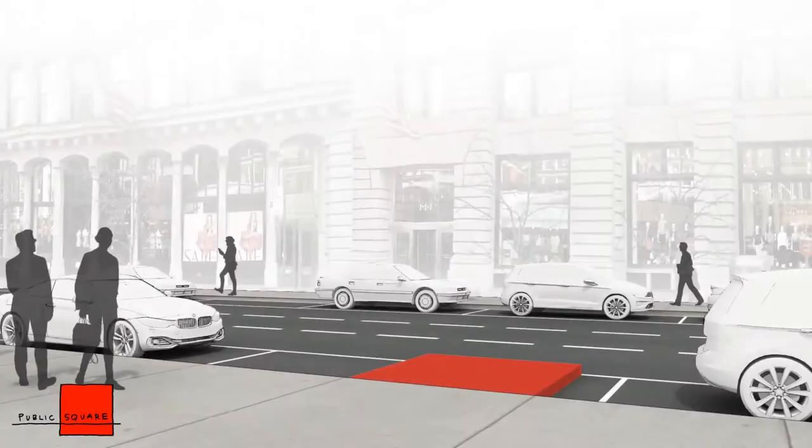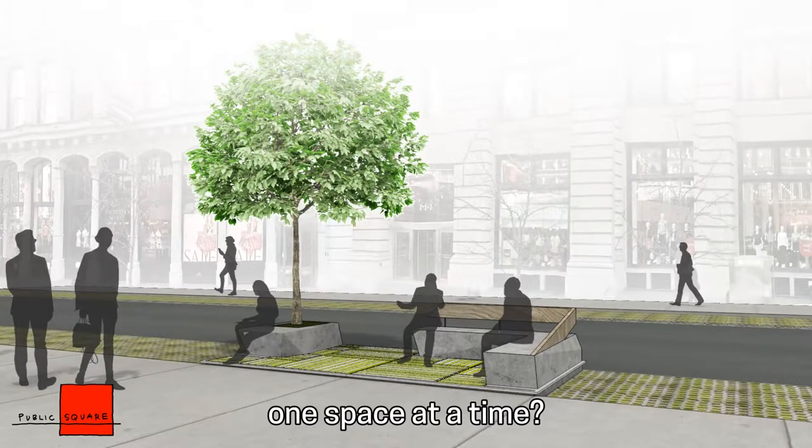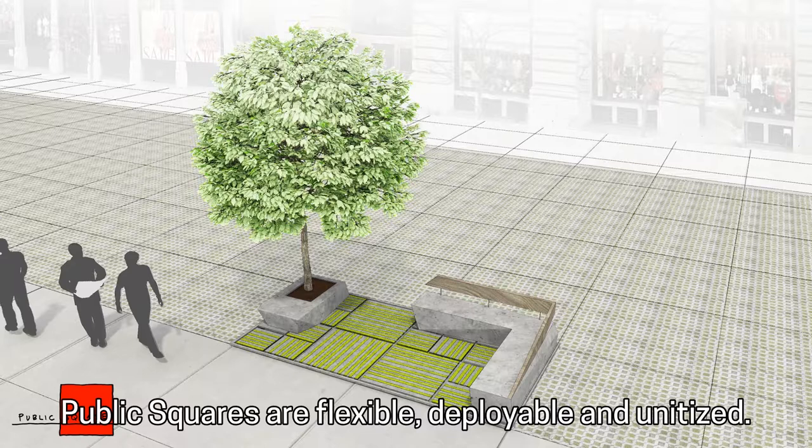Public Square. What if we could reclaim that space for pedestrians? What if we could do that incrementally, one space at a time? Public Square is flexible, deployable, and unitized.